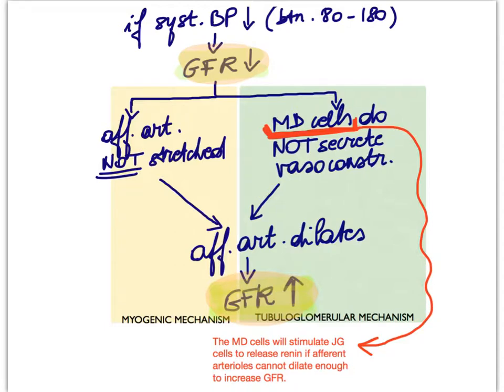The two flowcharts we just looked at show only the myogenic mechanism and the tubuloglomerular mechanism, which together form the intrinsic regulation of glomerular filtration rate in the kidneys — also called the autoregulatory mechanism, meaning it works all on its own, independent of what the rest of the body is doing. When we say the rest of the body, we typically mean the nervous system and our hormones.